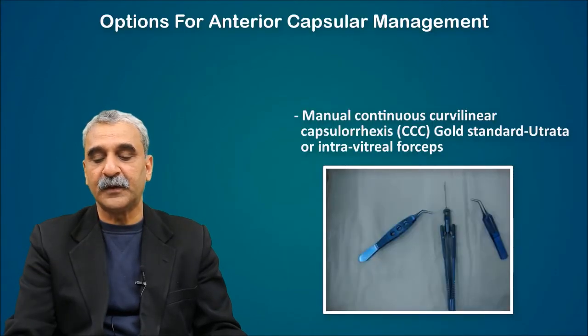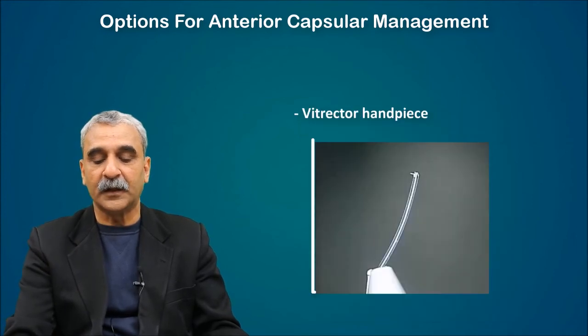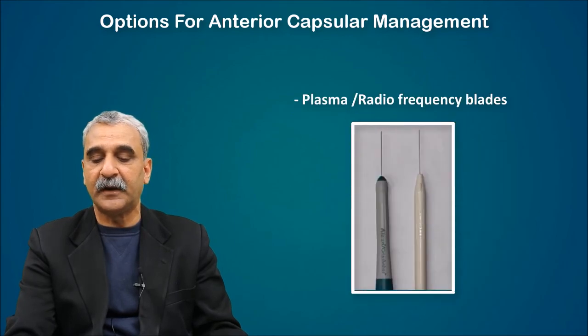What instrument should you use? The gold standard is still the Utrata forceps or intravitreal forceps, which gives you the best control. Otherwise, you can use a vitrectomy handpiece, diathermy, or a plasma radio-frequency blade as well.